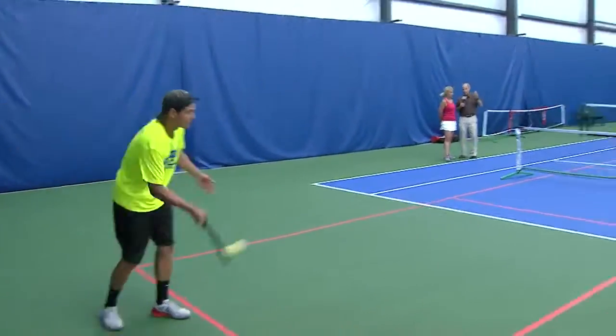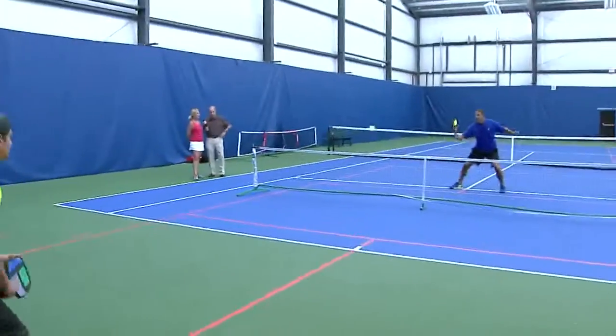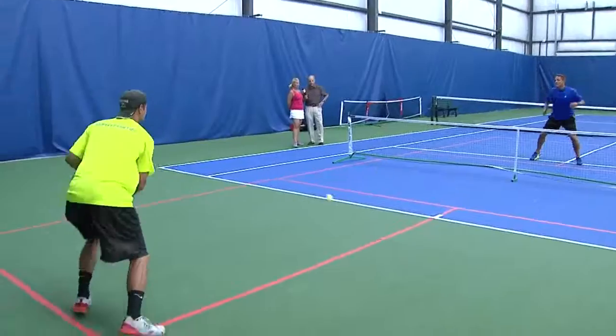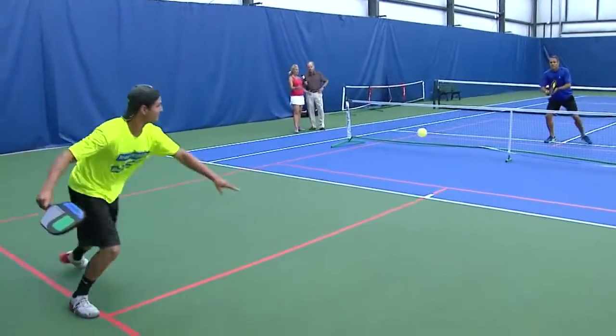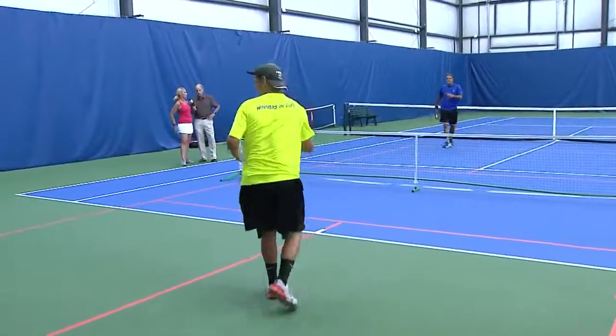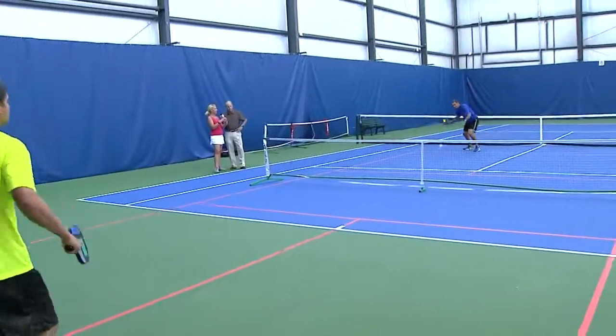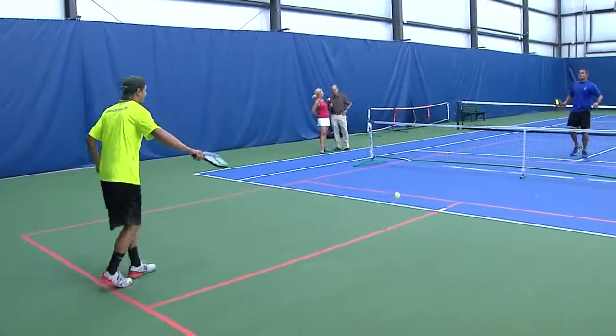The key to being a good pickleball player — obviously the court's smaller, so that's an advantage if you're older. It's way easier because you don't have as much court to cover, so it's much easier to get to the ball. The ball is a wiffle ball, and with the air in it, it allows you a lot of time to think about where you want to place it, unlike a tennis ball.